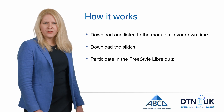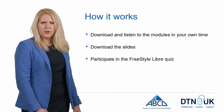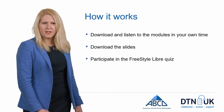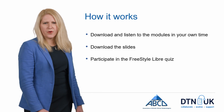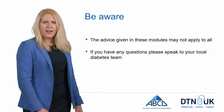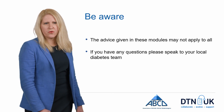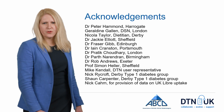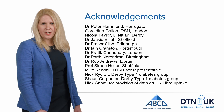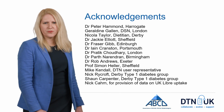Ian Cranston from Portsmouth discusses glycemic variability and how to tackle this. We hope that you find these modules comprehensive and suitable to your needs. You can download them online and listen on your own time. The slides are available for healthcare professionals to download for use in clinics, and we also have a Freestyle Libre quiz you can participate in. A little word of warning: the advice given in these modules may not apply to all, so if you have any queries or questions, please reach out to your local diabetes team. Thank you to all the healthcare professionals and people with diabetes who contributed to these modules.